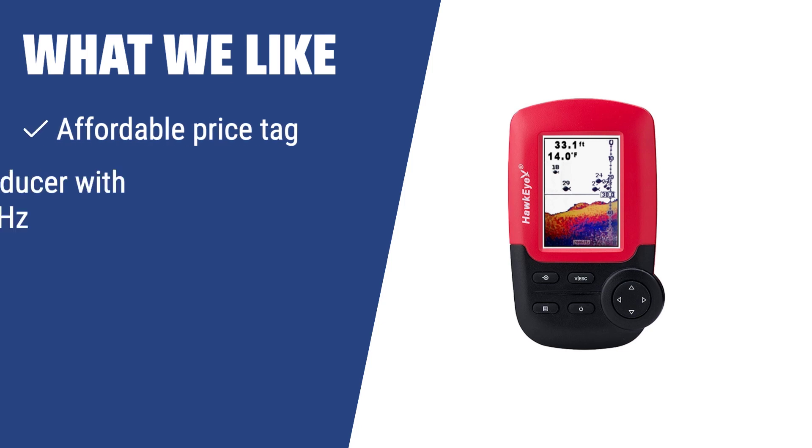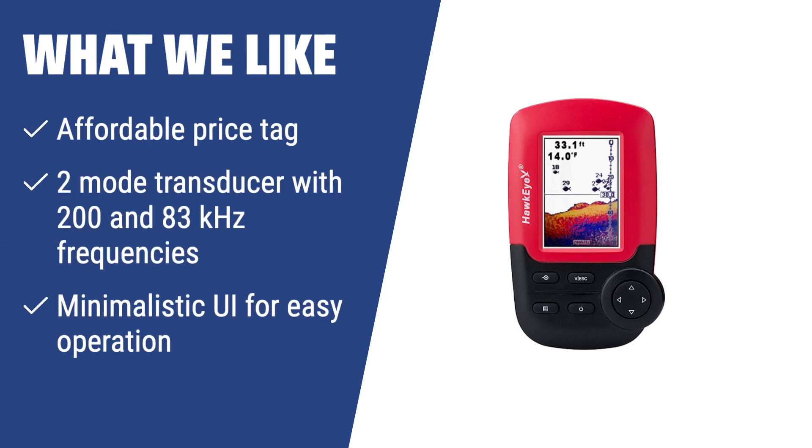What we like: If you are looking for a fish finder with an affordable price tag, a 2-mode transducer with 283kHz frequencies, and a minimalistic UI for easy operation, you should consider this model. It is a solid alternative to pricier options and makes it easier to see what's going on underneath your vessel.